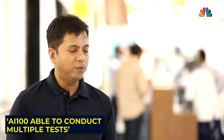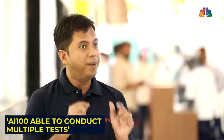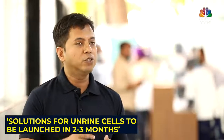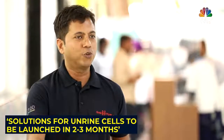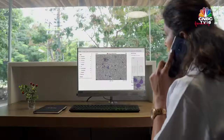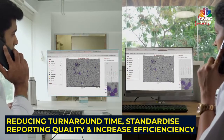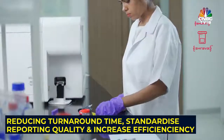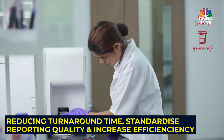Today, they have commercially released the solution for blood cell analysis, and they are going to release the solution for urine cell analysis in the coming two to three months. The tie-up between Rasna Diagnostics and Sigtuple is helping reduce turnaround time, standardise reporting quality, and increase efficiency in delivering quality healthcare services to the rural population.